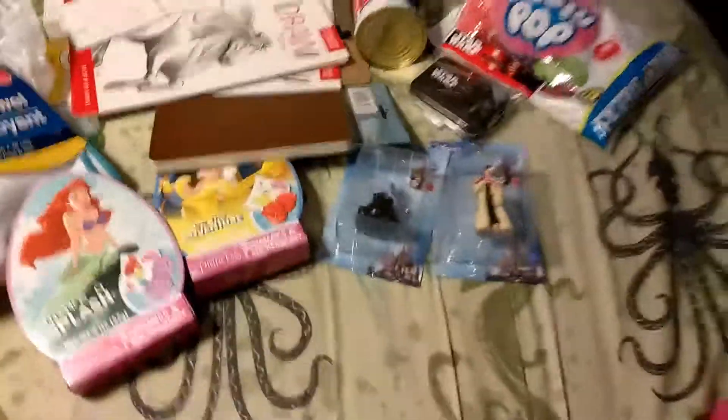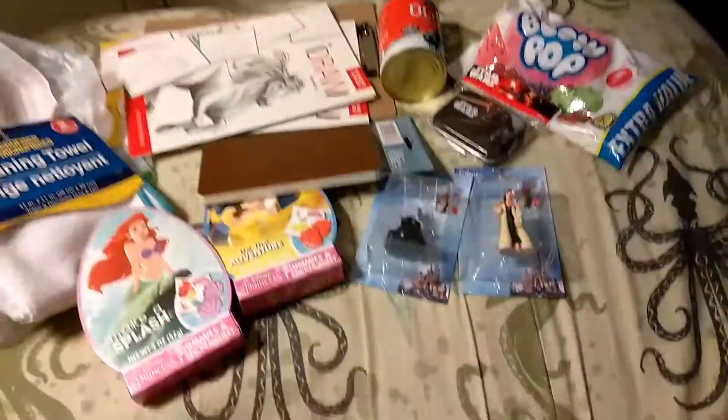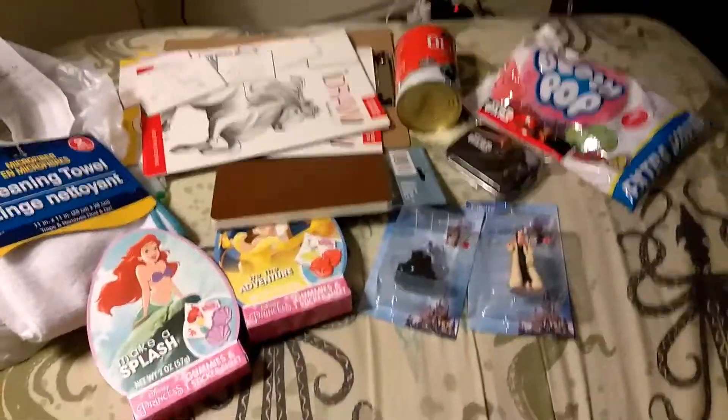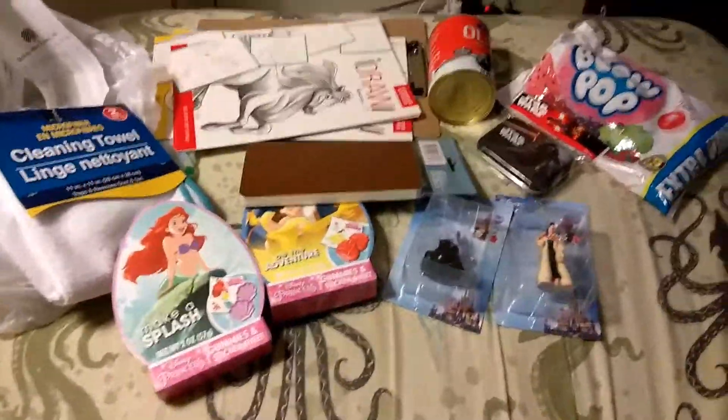All right. Comment, like, favorite, subscribe, and let me know what you guys find at your local Dollar Tree. Just leave any comments or questions below if you have any. All right. Bye!